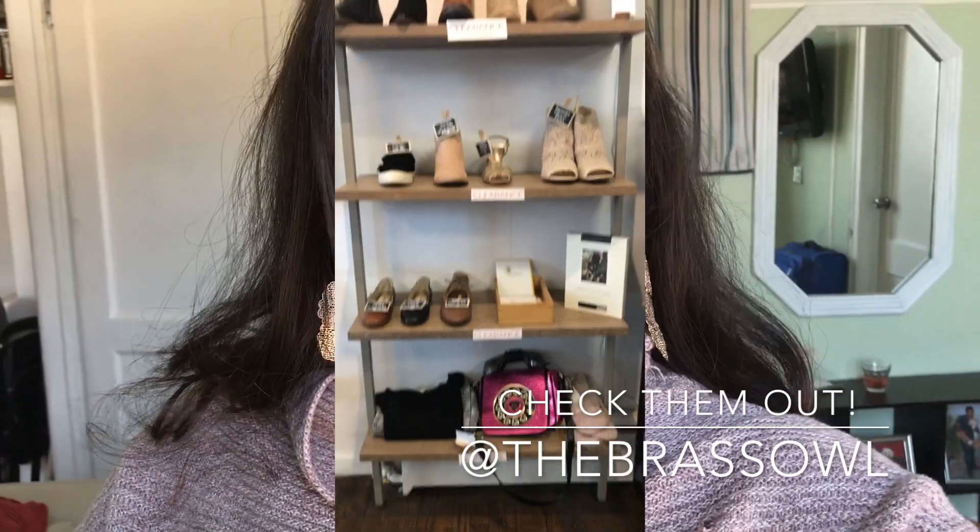Hey guys, welcome back to my channel. I know it's been a while since I posted, but life has been kind of hectic in a great way. If you've been following me on Instagram, you already know that I'm working for this awesome, super cute little boutique and I do their Instagram stories sometimes, which is always a lot of fun.